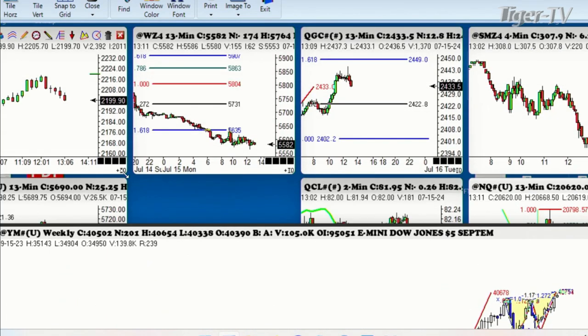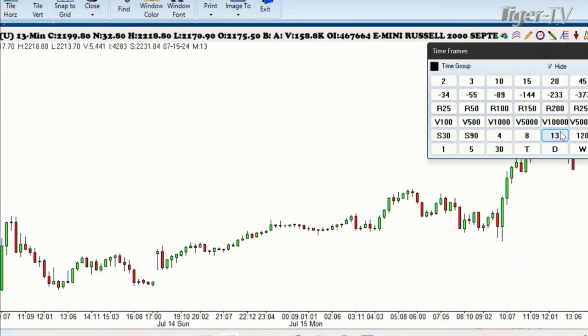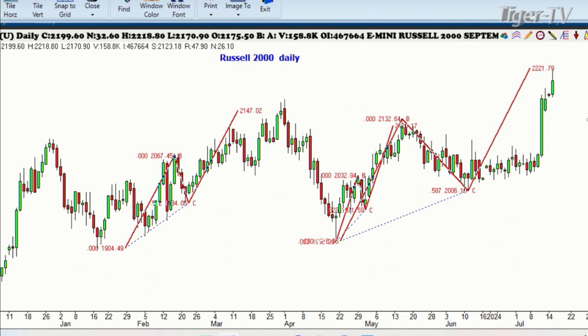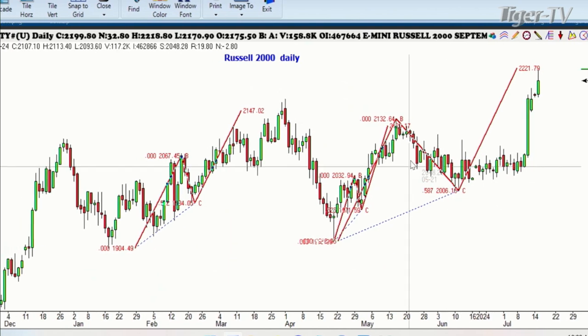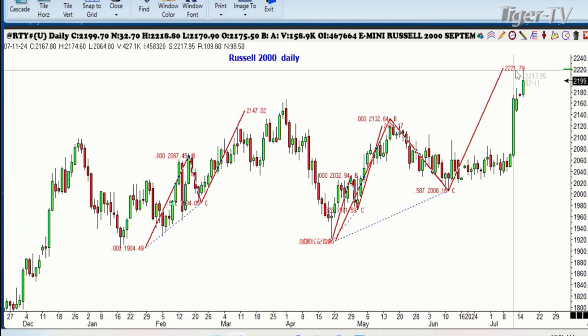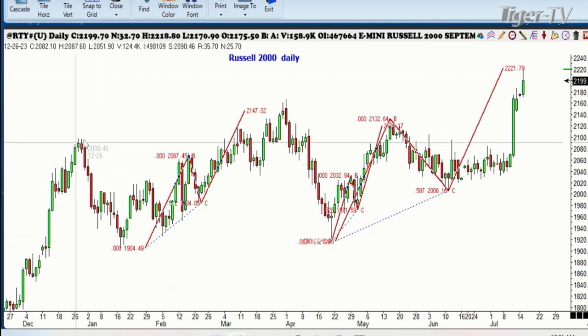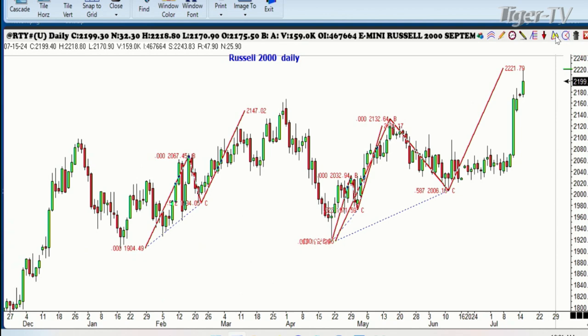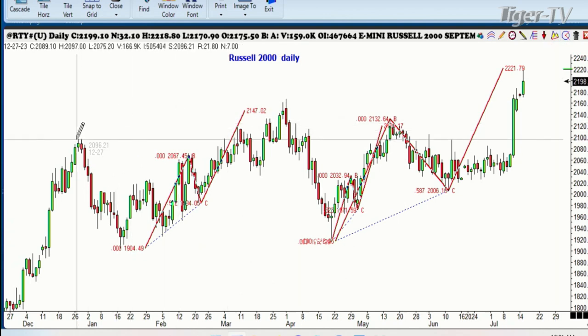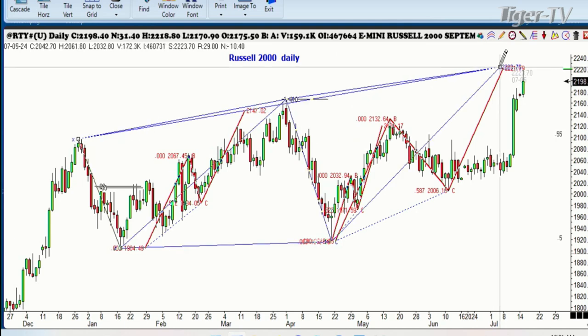Now let's take a look at the Russell, since it's been the big daddy rabbit here these last few weeks or days. Here's the daily chart on the Russell, and as you can see here, the forecast high was to be $42.21. The high was $42.19 and change. Right now we're a little bit below that, but if you look at it real closely, you've got drive one, drive two, drive three. There's your drive one right there, there's drive two, there's drive three.